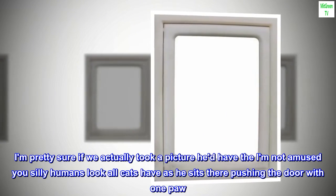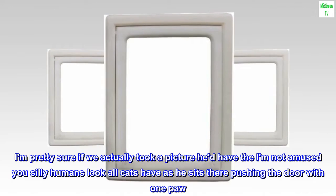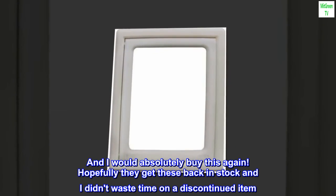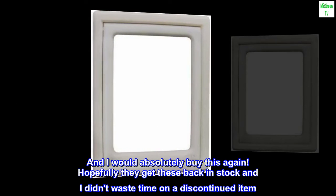I'm pretty sure if we took a picture he'd have that 'I'm not amused, you silly humans' look all cats have, as he sits there pushing the door with one paw. Anyways, I waited a while to do the review to see how it did long term, and I would absolutely buy this again. Hopefully they get these back in stock and I didn't waste time on a discontinued item.